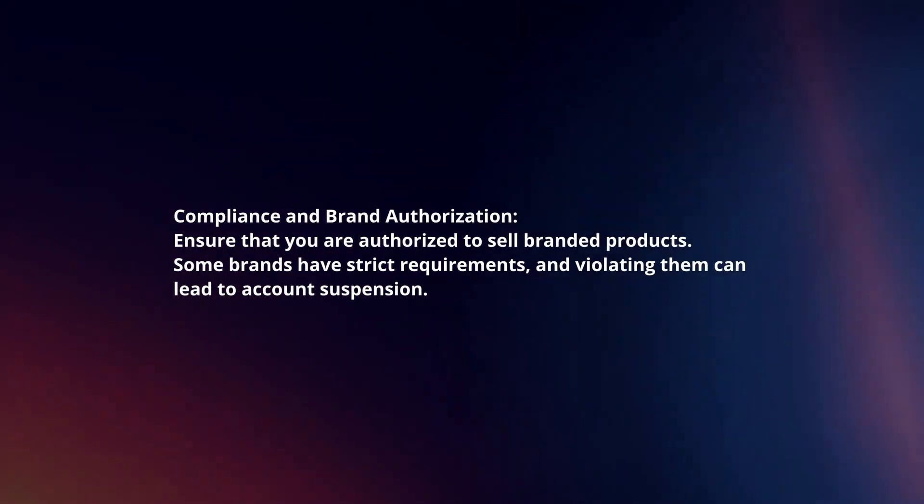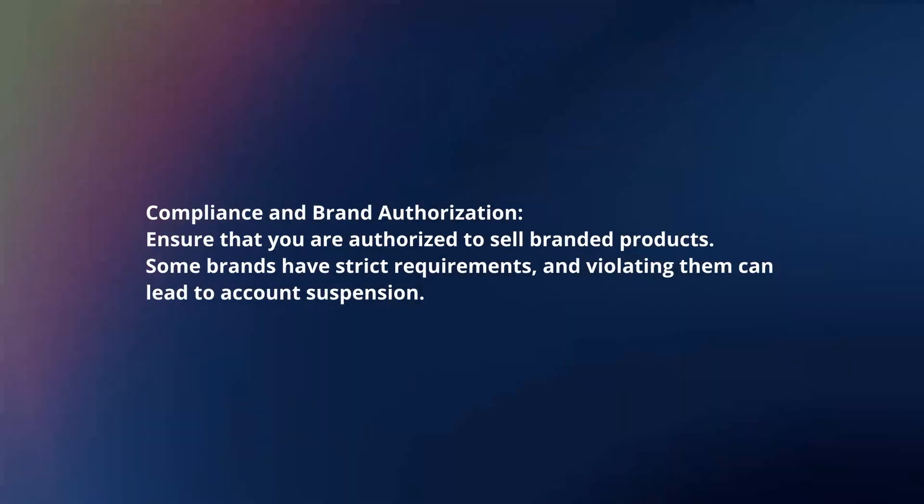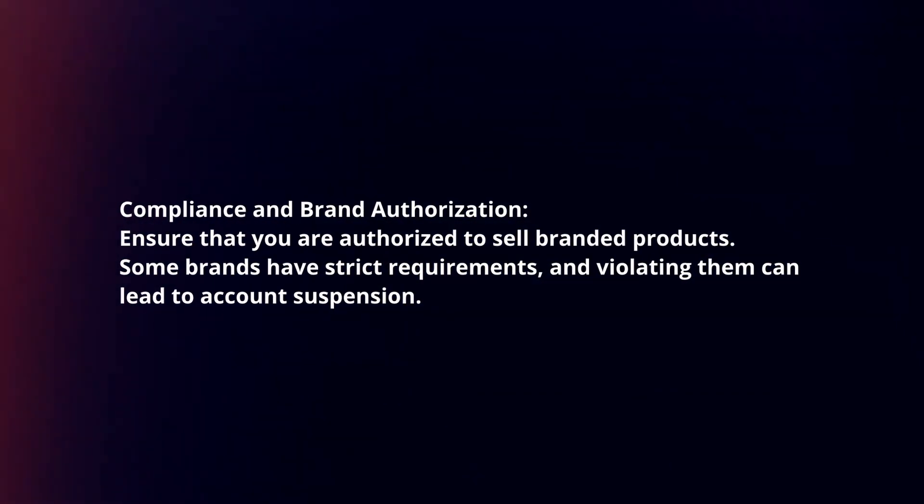Compliance and brand authorization. Ensure that you are authorized to sell branded products. Some brands have strict requirements, and violating them can lead to account suspension.